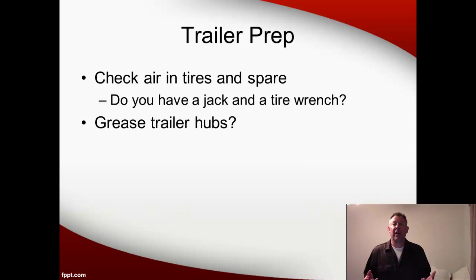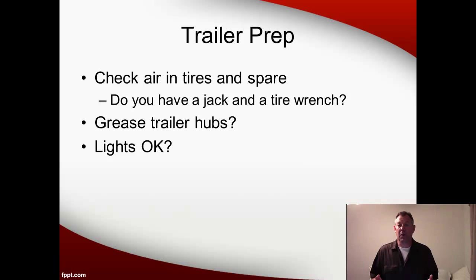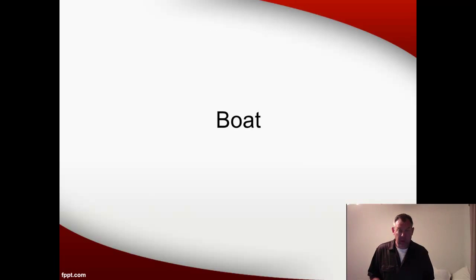This is a good time to check the trailer hubs, and if you haven't greased them in a while, just put a couple of squirts of grease into them before you head out. Check and make sure that the lights are okay so that when you're going down the road, you've got good trailer lights. Then you're ready to check on the boat.